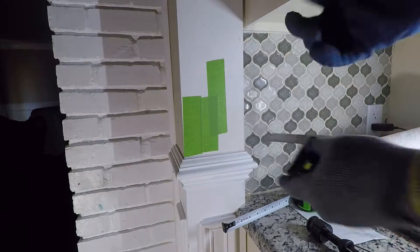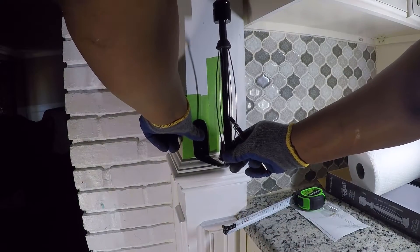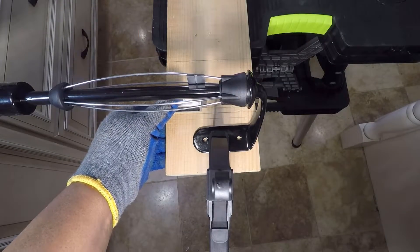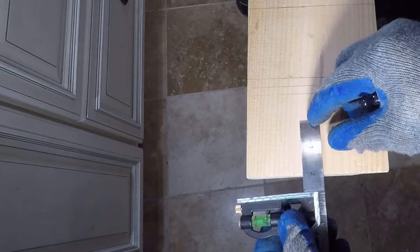Kofi decided to install the paper towel holder so the plurality of flexible wires is in the center of the wall. Laying out on the wall may not be accurate, so Kofi used a mock-up. Kofi took the measurements for the screw holes from the mock-up.